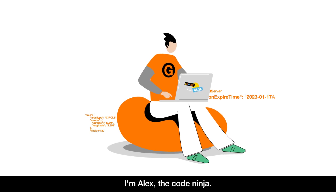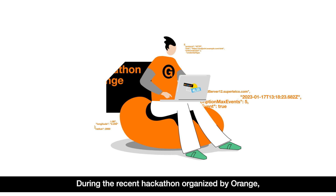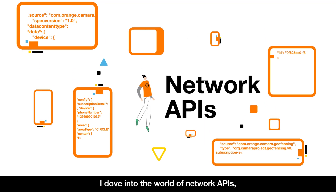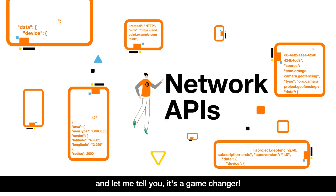Hey there! I'm Alex, the Code Ninja. During the recent hackathon organized by Orange, I dove into the world of Network APIs, and let me tell you, it's a game-changer!